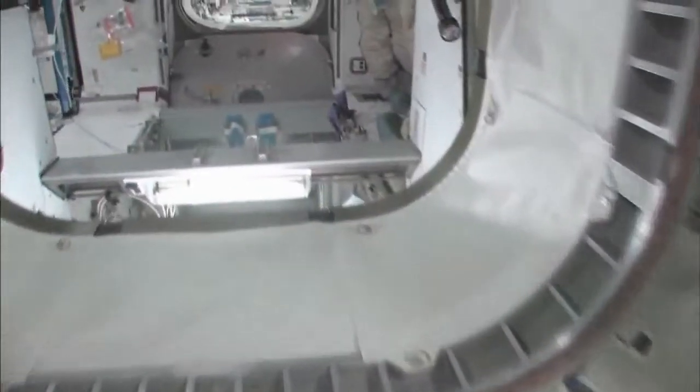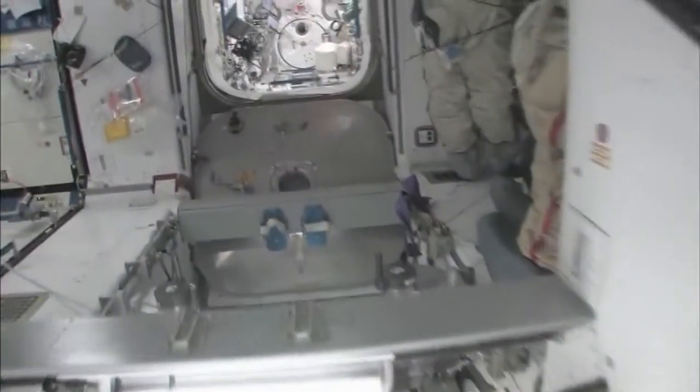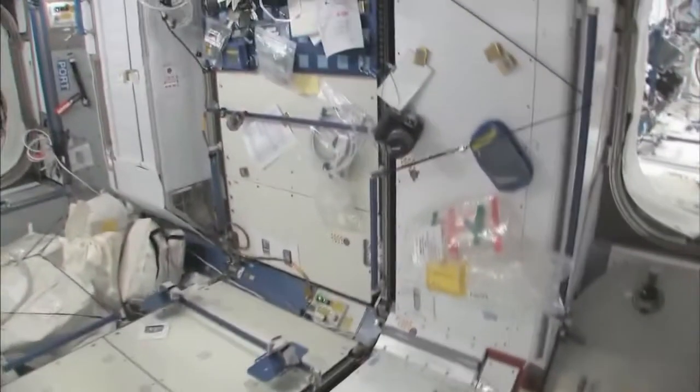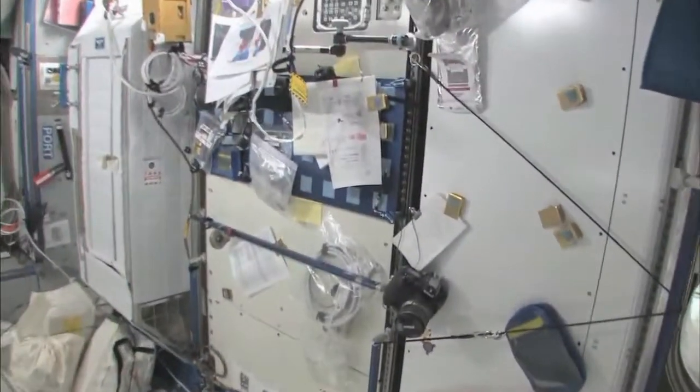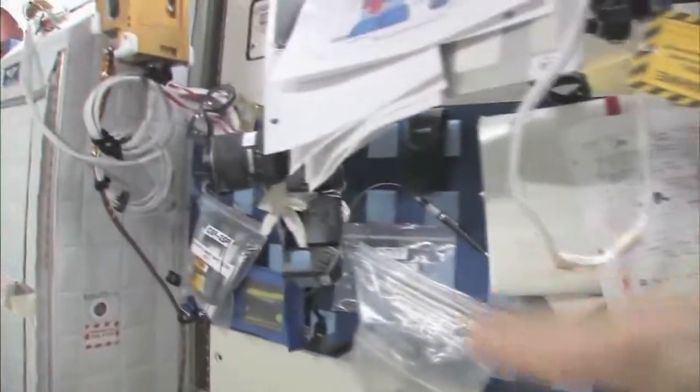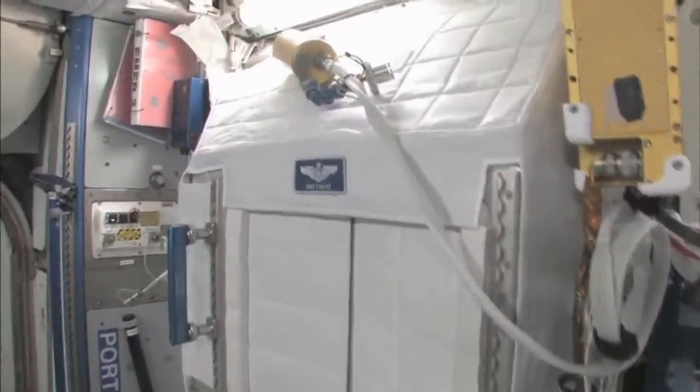We're flying back to Node 2. We'll take a quick look at what else we have here. We have my work area — it's a little bit cluttered right now. But this is kind of my desk. It doesn't sit out horizontally, but it has everything I need on it. These are my crew quarters right here — you can tell it has my name on it. I can give you a tour real quick of crew quarters.